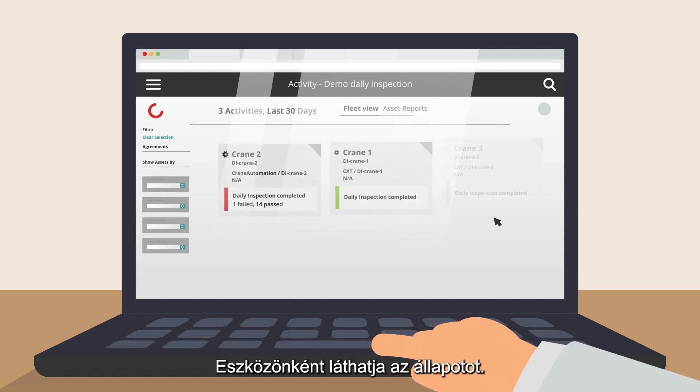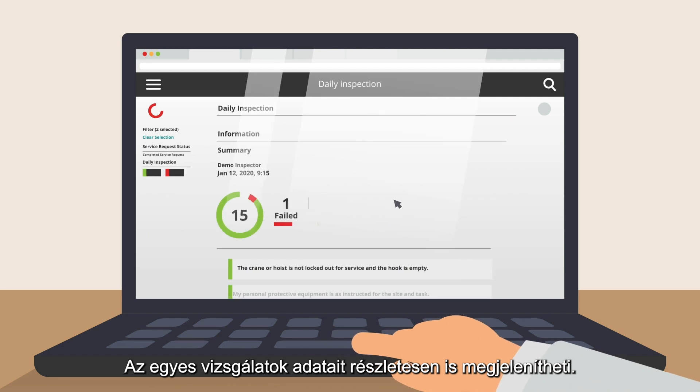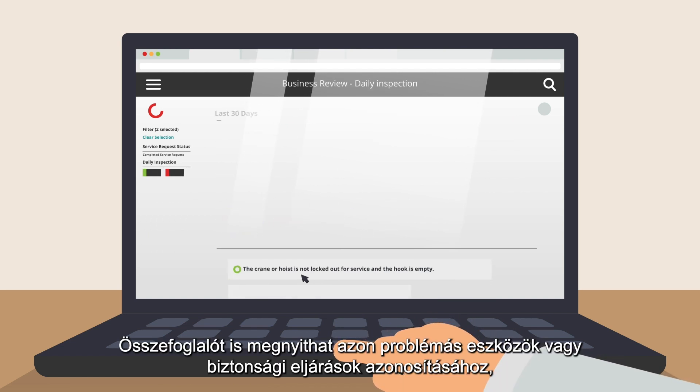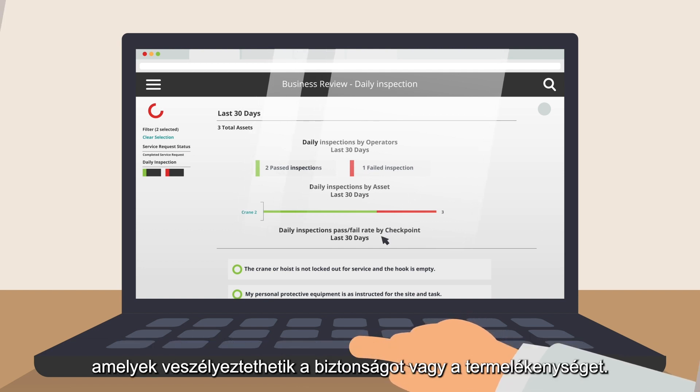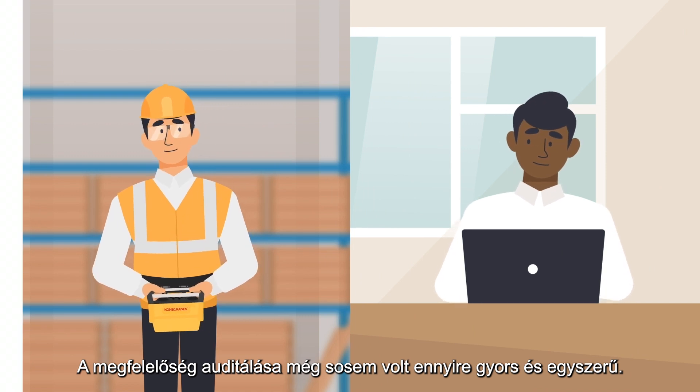There, you can see the status by asset or drill into the details of a single inspection. You can also view the summary to identify problematic assets or safety procedures that can affect your safety and productivity. Compliance auditing has never been quicker or easier.